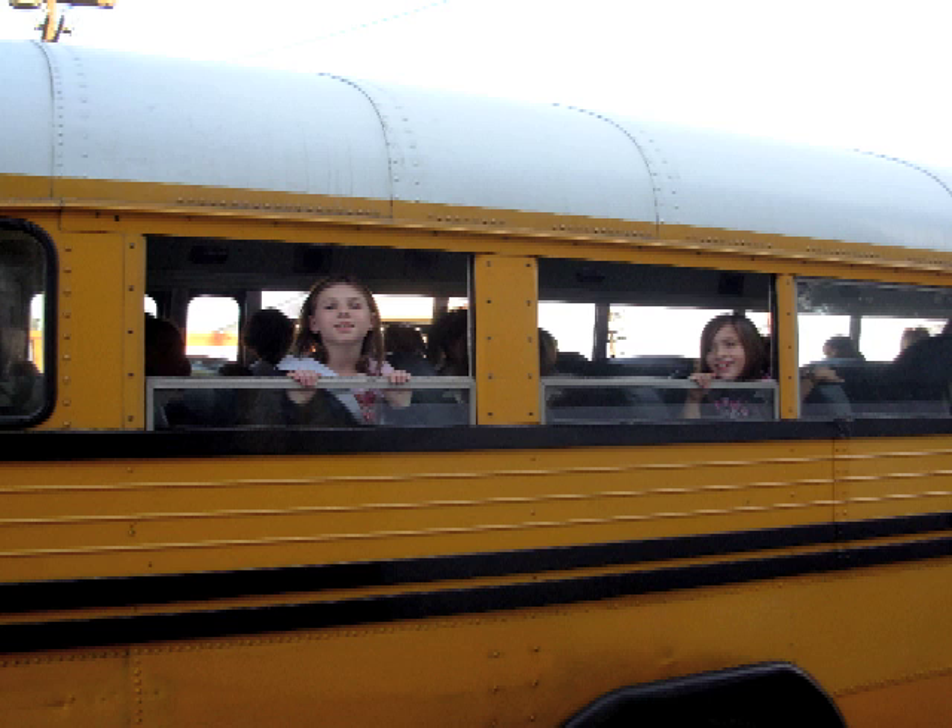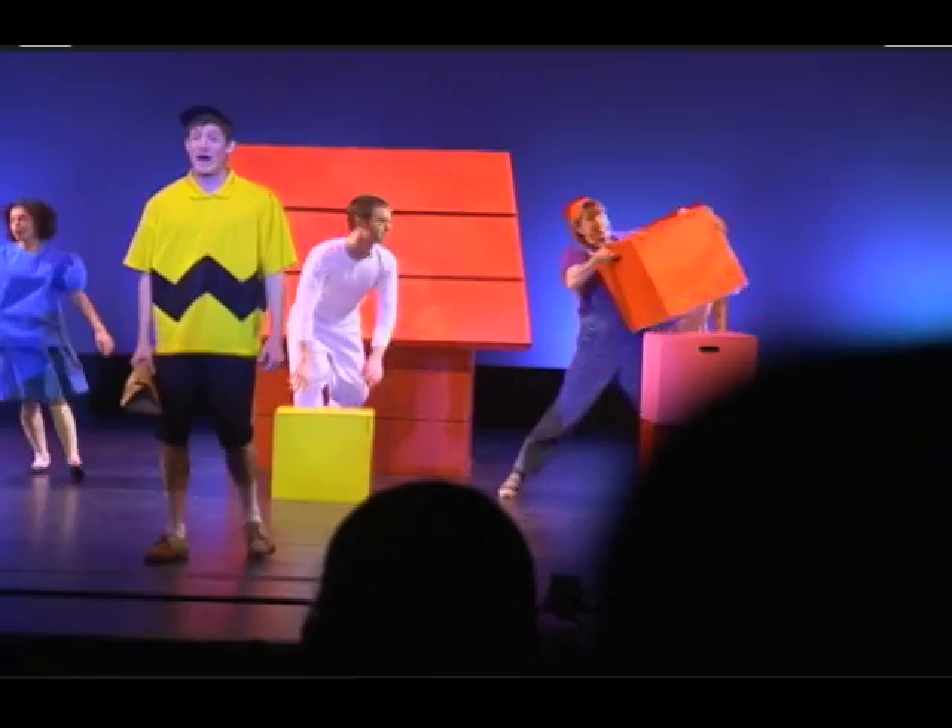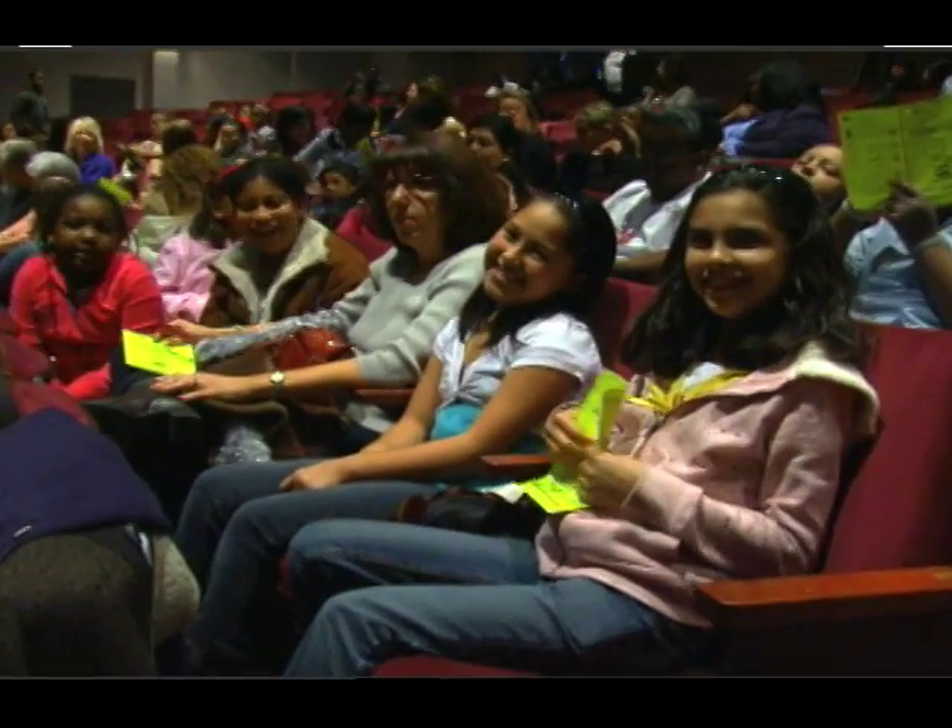Create Now also arranges a field trip to a museum, as well as free concerts and plays, giving kids more opportunities to interact with art.